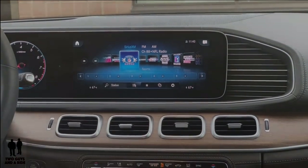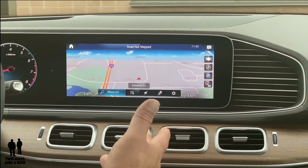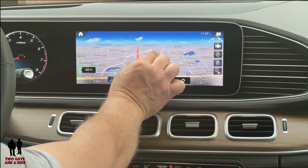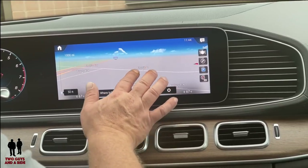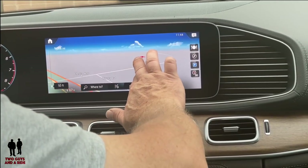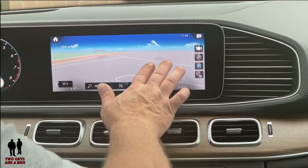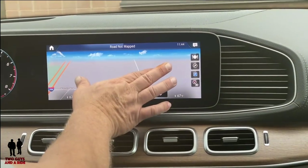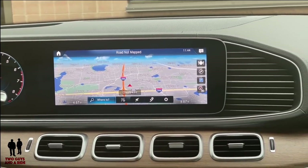I absolutely love the navigation screen. It does have 3D — I can pinch and zoom it, and when you're really zoomed in you can rotate the whole screen up and down. That's just really, really neat — an amazing navigation display. I love the clouds above; that's a neat graphic touch.